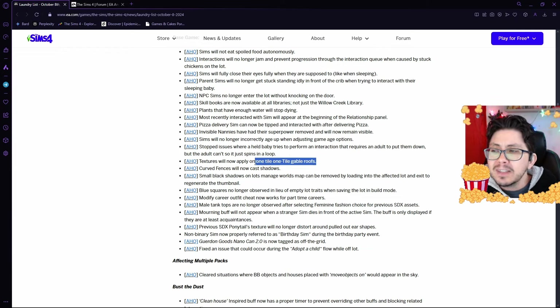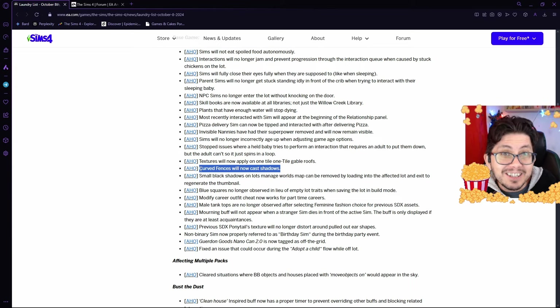One-tile gable roofs — the textures haven't been applying on those one-tile roofs. Curved fences have had a problem where they're not casting shadows. I have to admit, I don't tend to work with curved fences in The Sims 4 because they are extremely buggy, so I've not noticed this.